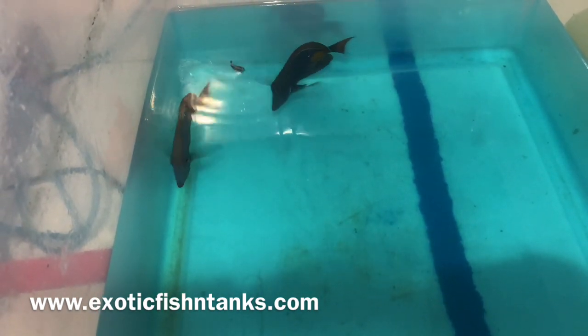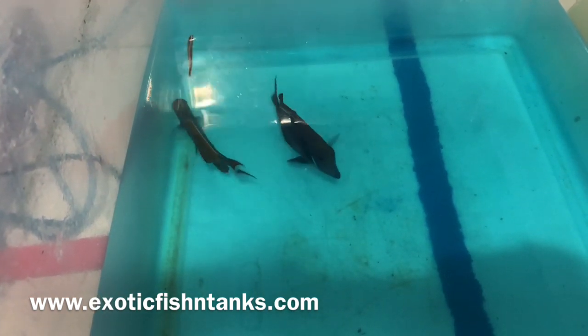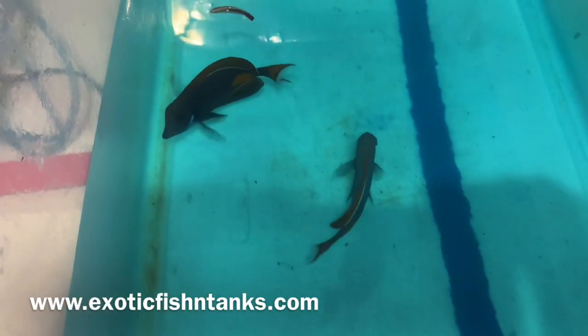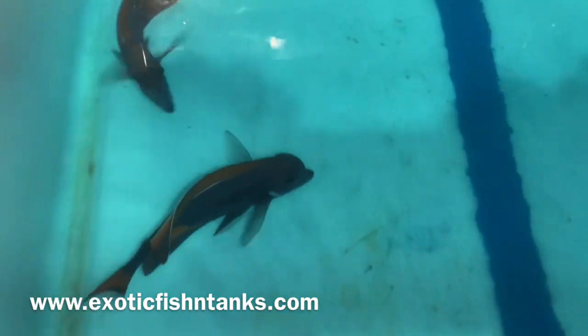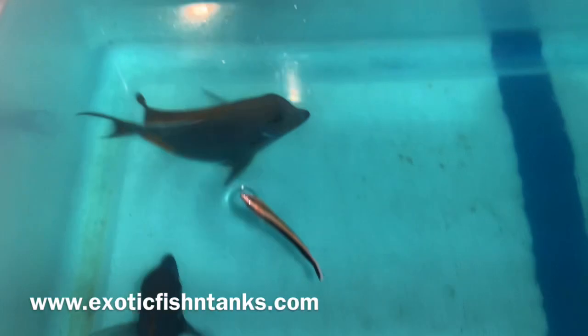Like my Facebook business page, join my Facebook group — the link is in the description — and subscribe to my YouTube channel and hit that notification bell. These Achilles are super perfect size, perfect specimens.